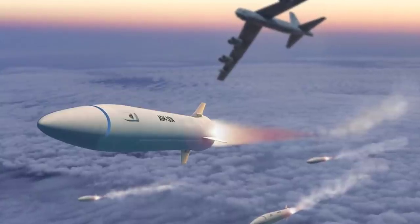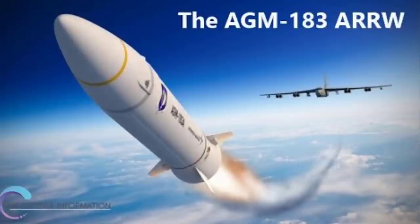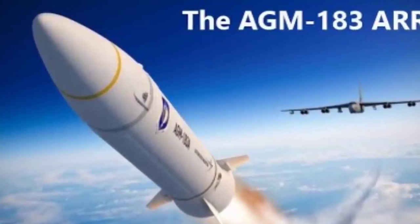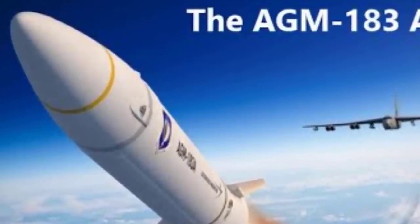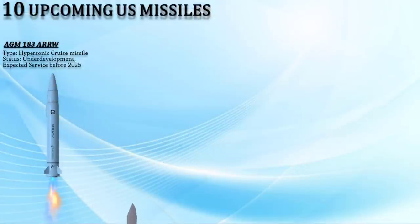The weapon uses a boost-glide system in which it is propelled to hypersonic speed by a rocket before gliding towards a target. This hypersonic missile will be deployed by bombers such as the B-1, B-2, and B-52, as well as the upcoming B-21 Raider. Up next, we have the SM-6 Ground-Launched Cruise Missile.